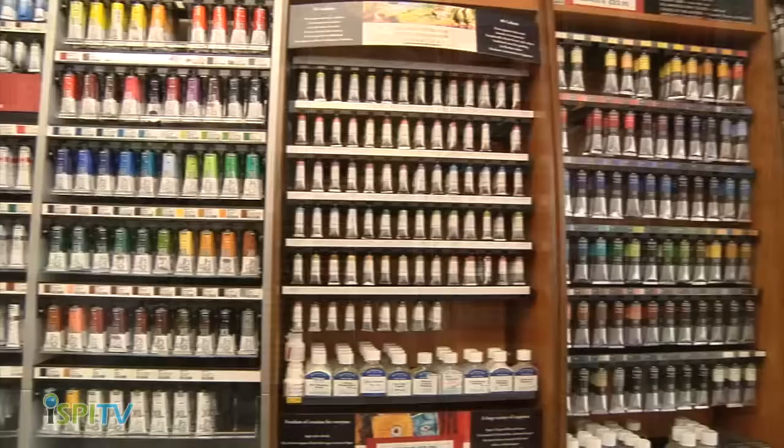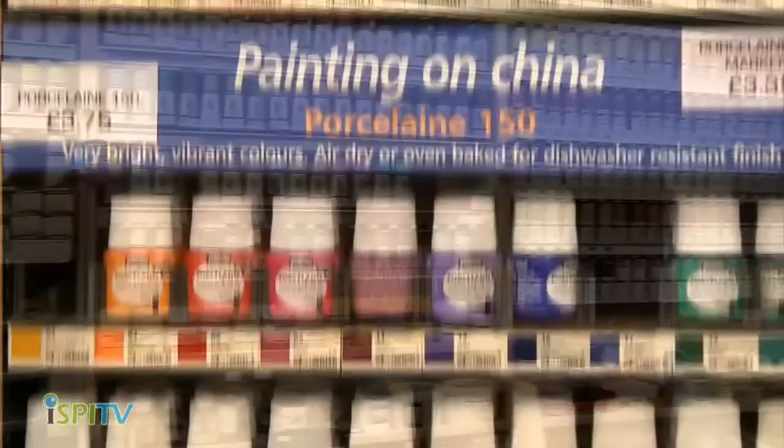The Art Shop on Newmarket Street in Skipton. For top quality art and craft supplies and picture framing, come to The Art Shop.